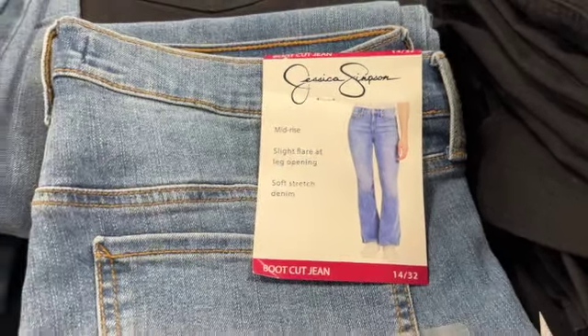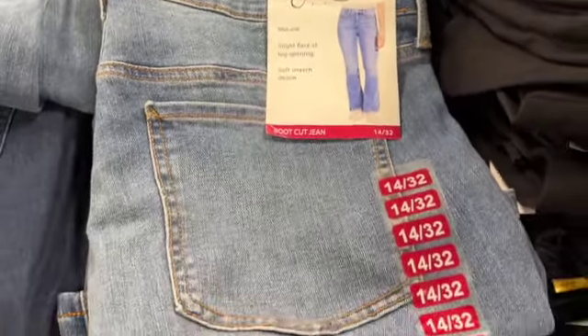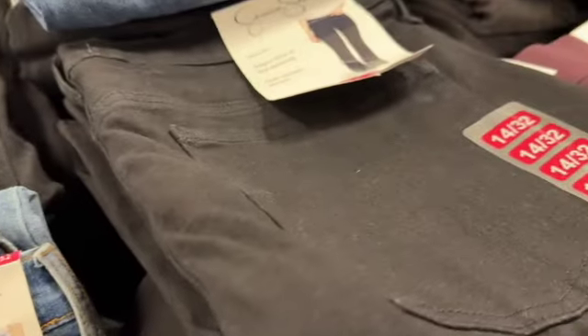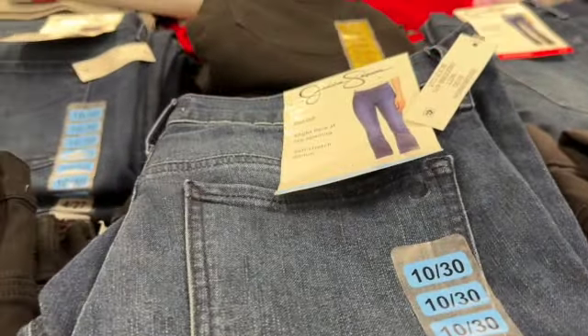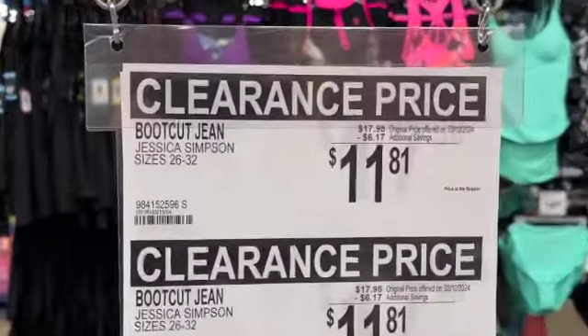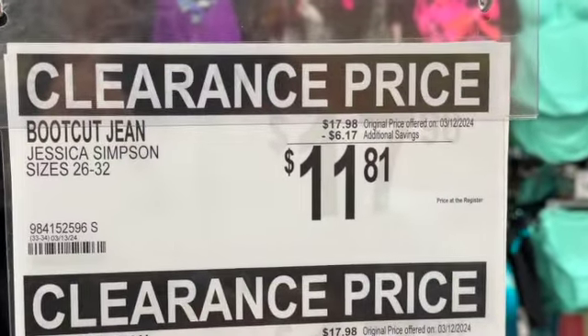Jessica Simpson ladies bootcut jeans. They have these in black, medium denim, and light denim. Sizes 26 to 32. $17.98, save $6.17. Clearance price $11.81.